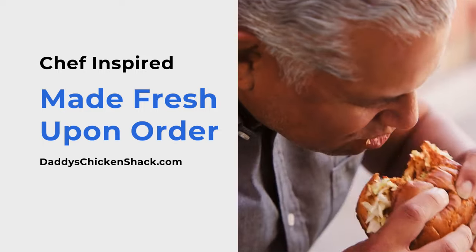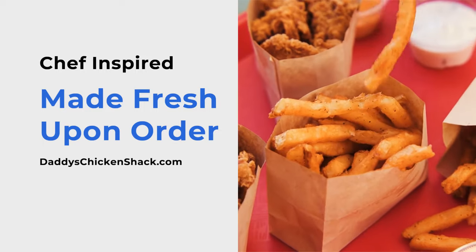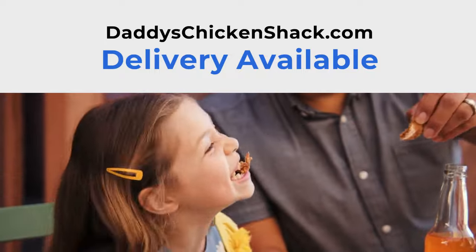Each chef-inspired sandwich is made fresh upon order. Check out our menu online or order delivery at daddyschickenshack.com.